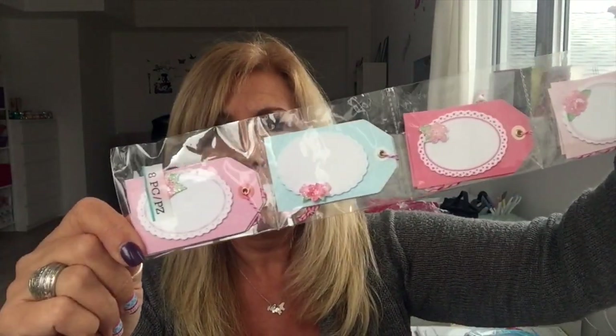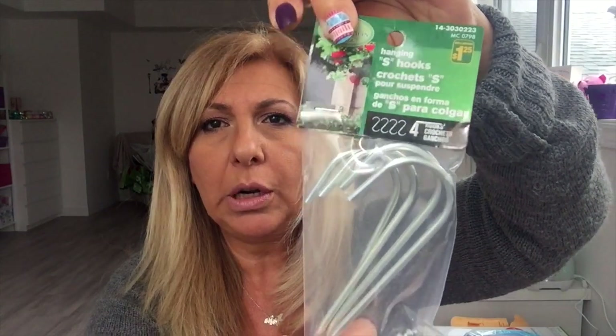I found one more of these Martha Stewart tags — $1.25 and you get eight tags. I also needed one more of these hooks — you get four for $1.25.